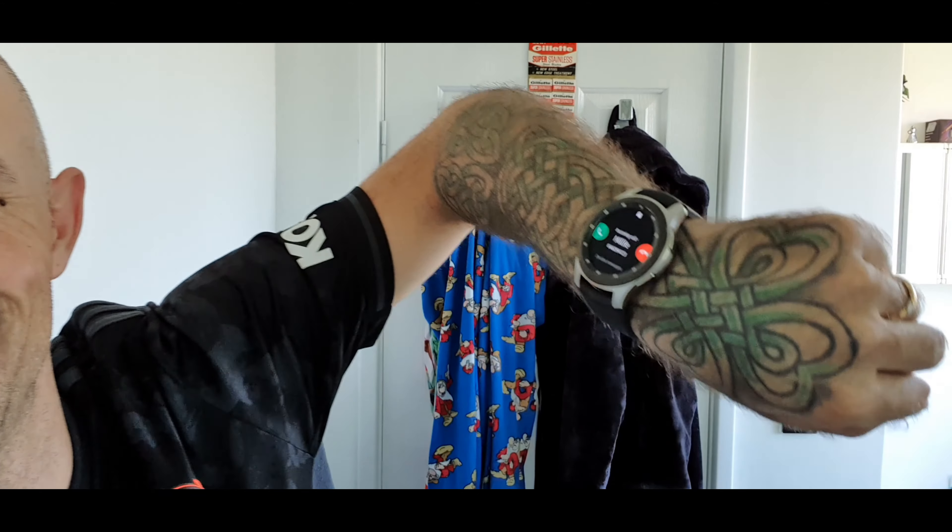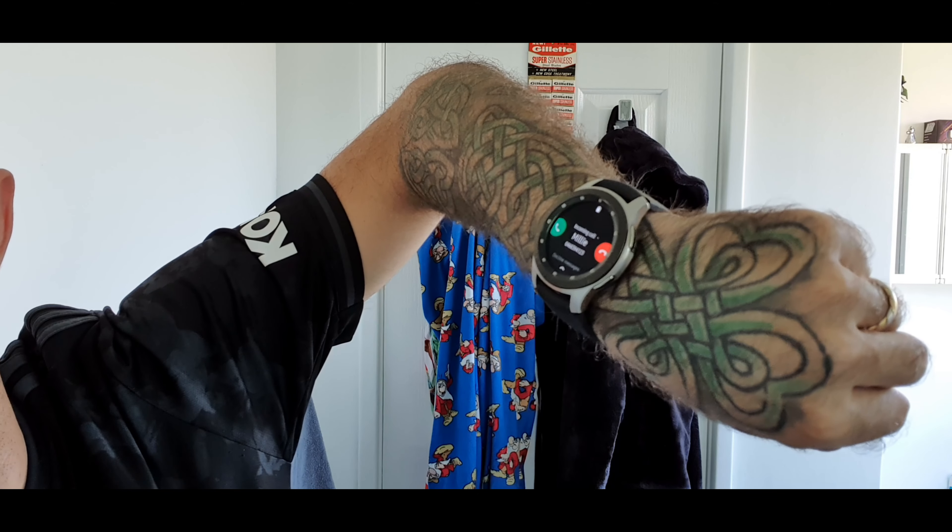The watch for today is my Christmas present from the wife, the Galaxy Watch. I've got my daughter ringing — let me see if I can answer on camera. Okay, and we're back. I thought I might be able to answer the phone call while on the video — obviously not, I just cut it off.